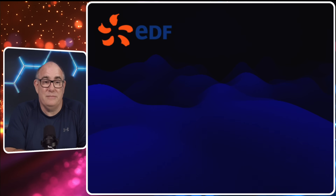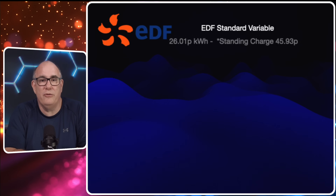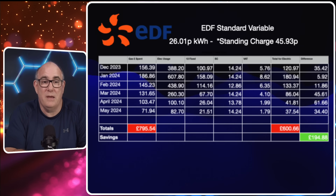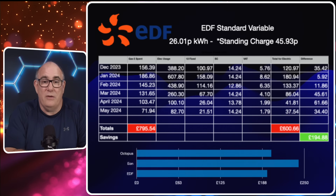Next we have EDF. They call it the standard variable contract — a fixed contract at 26.01p per kilowatt hour and a standing charge of 45.93p, so a slightly lower standing charge but a slightly higher per kilowatt hour rate. Gas remains £795.54. The cost for electricity on EDF would be £600.66, giving us a saving of £194.88 — slightly lower than Octopus but still a saving of £194.